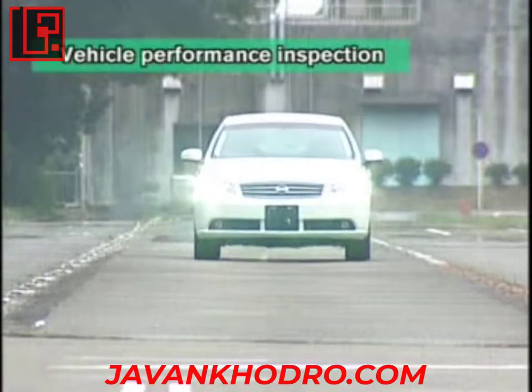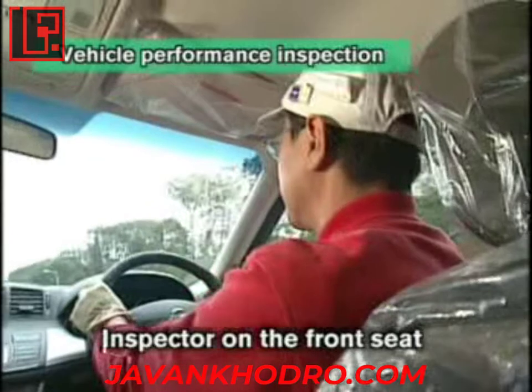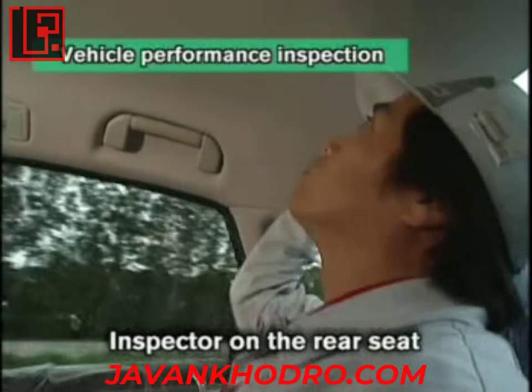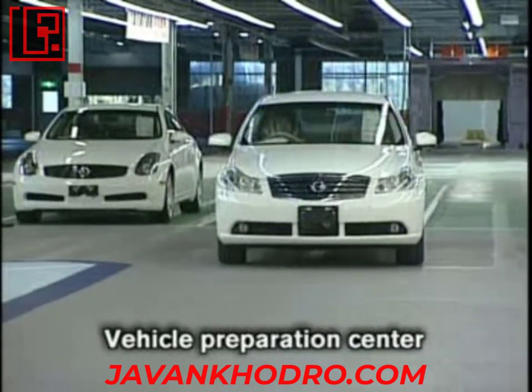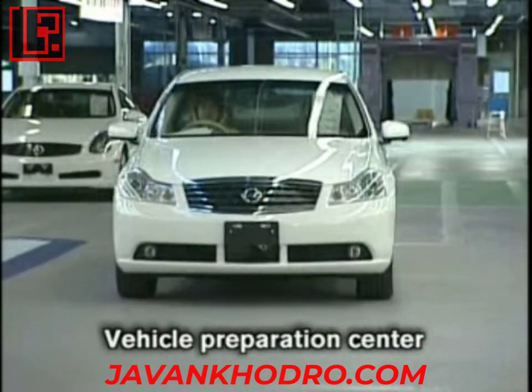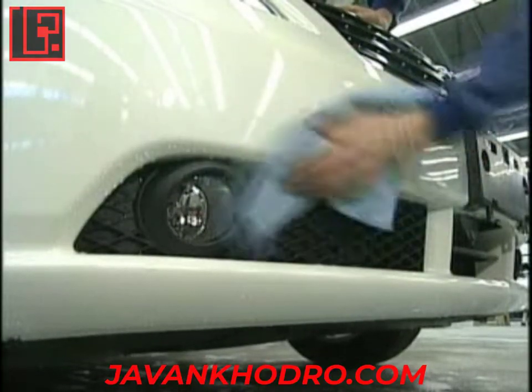Every car built under NPW undergoes a thorough vehicle performance inspection before shipment. Vehicles rolling off the vehicle assembly line are then equipped with options and prepared for customer delivery in the vehicle pre-delivery center.